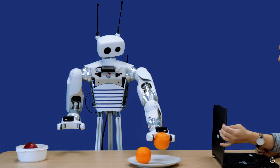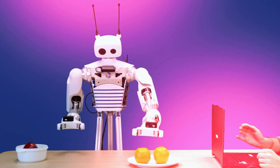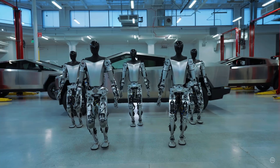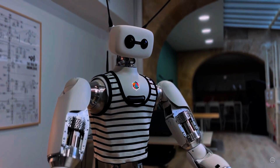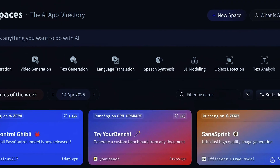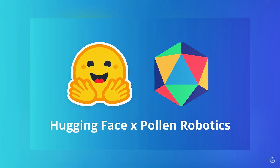One of the most influential companies in artificial intelligence just took a big step toward bringing robotics to the masses. With a former Tesla Optimus engineer at the helm, they're racing toward a future where anyone can build a humanoid robot without leaving home. Hugging Face, a prominent AI development platform, has acquired the French startup Pollen Robotics.